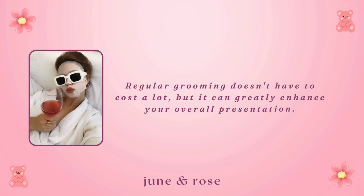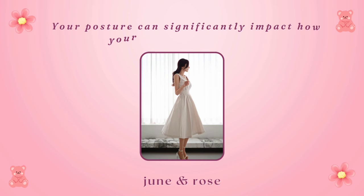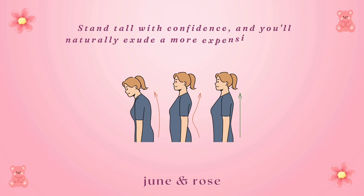Neglecting posture. Your posture can significantly impact how your outfit is perceived. Stand tall with confidence, and you'll naturally exude a more expensive and put-together vibe. Some inspirations.